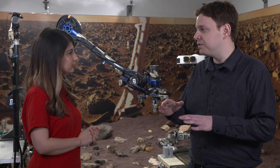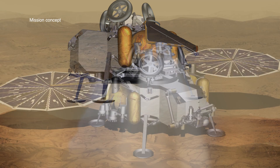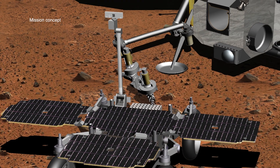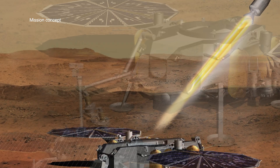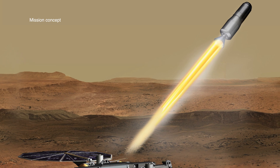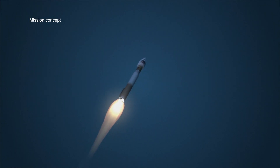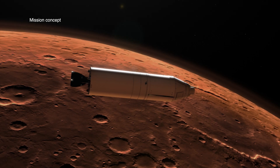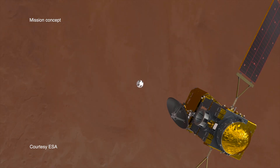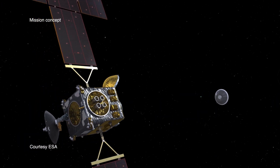Starting from after Mars 2020 has deposited tubes on the surface, there are two more missions to go in bringing the tubes back to Earth. The first is a lander mission. It carries three major elements: a sample fetch rover, a sample transfer arm that lets you transfer the samples from the fetch rover into the rocket, and a Mars ascent vehicle, which is a rocket that brings the samples from Mars into space. Meanwhile, the orbiter has also launched from Earth in 2026 and is making its way towards Mars, and it'll be in position by the time the rocket's fully loaded. The orbiter will then go to the sample container that the rocket's put into space, capture it, and ultimately bring them to Earth in 2031.